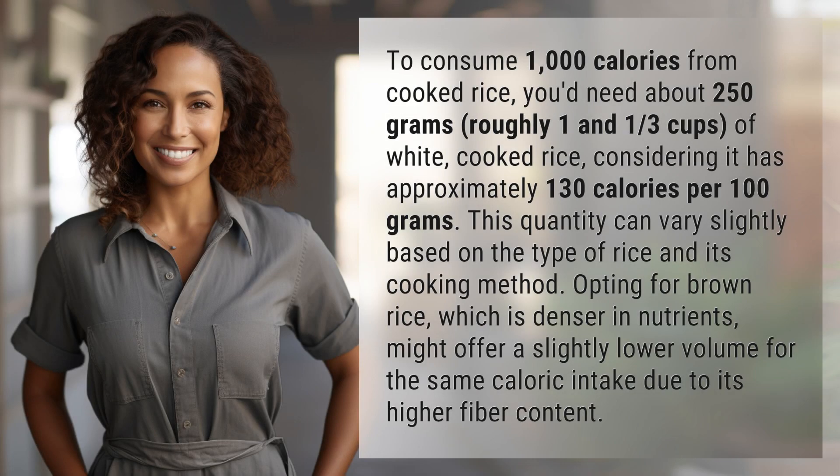To consume 1,000 calories from cooked rice, you'd need about 250 grams — roughly one and one-third cups of white cooked rice. Considering it has approximately 130 calories per 100 grams, this quantity can vary slightly based on the type of rice and its cooking method.